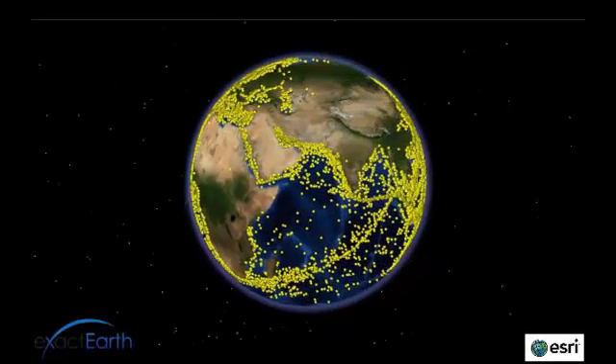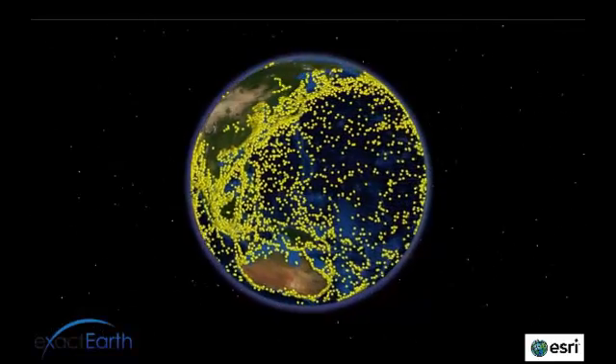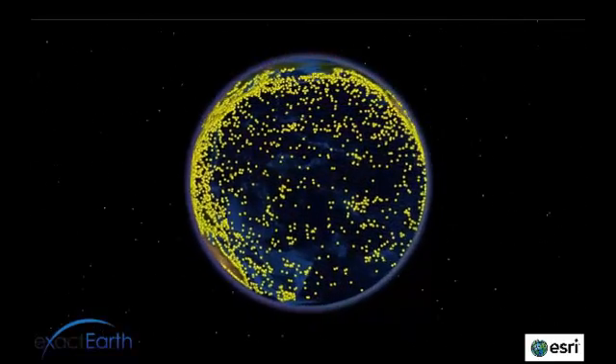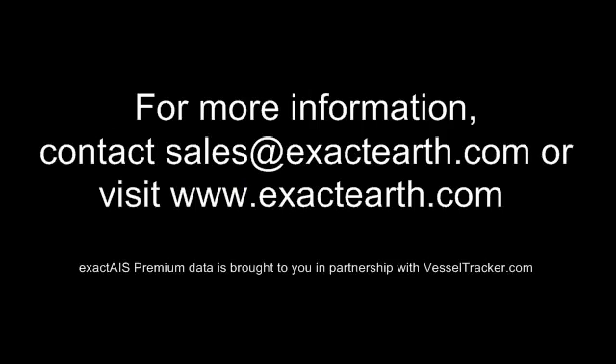The enhanced maritime picture that ExactAIS Premium provides gives users greater visibility into all vessel movements across the globe. For more information, please visit our website at www.exactearth.com.